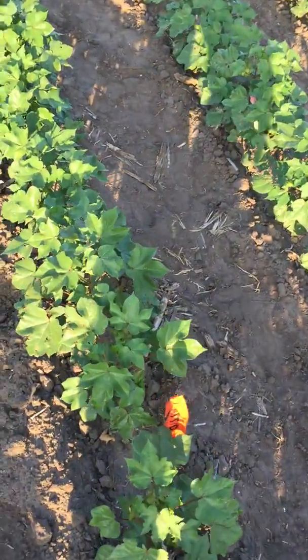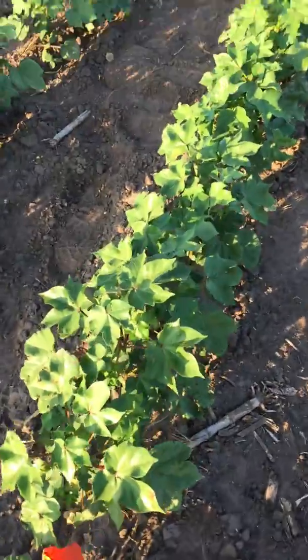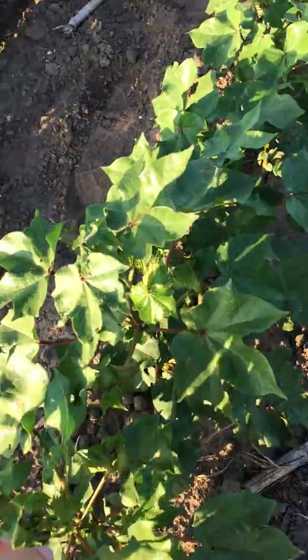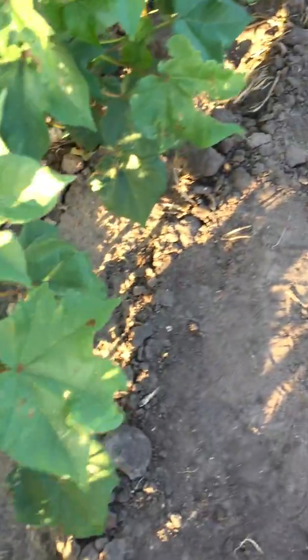This is the second section treated in this same field. It was treated a little earlier. This is after three applications. We got blooms. We got production.